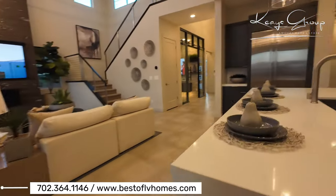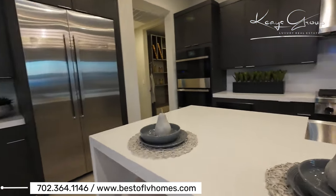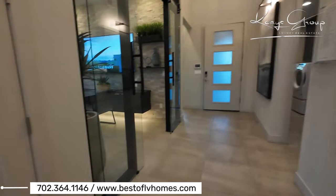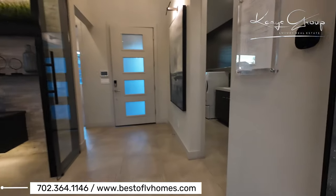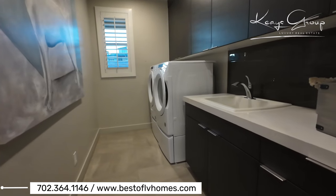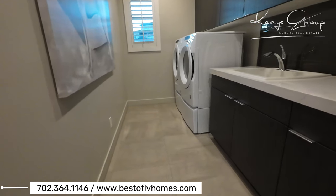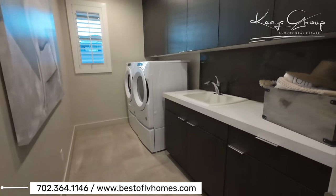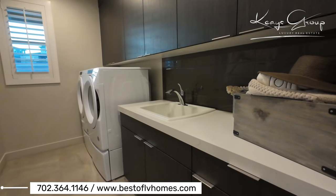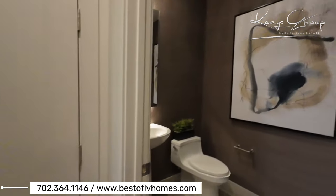Behind the pantry is the garage, so you can bring groceries in right to the counter. Let's look at this laundry room here. We have a laundry room downstairs because, even though this is a two-story, it was designed for single-story living. You have a sink in here with extra cabinets — all of those would be extra. And then you have a powder room right here.